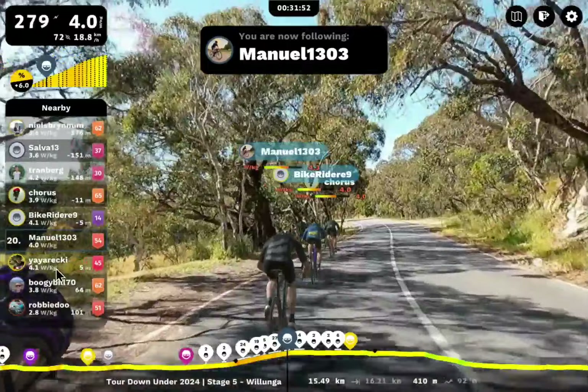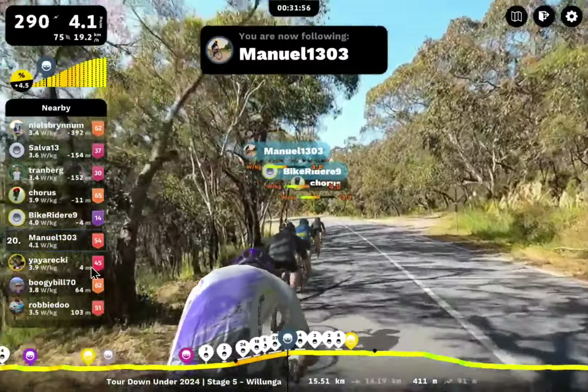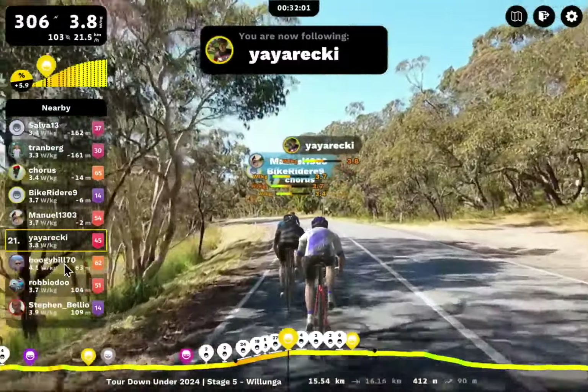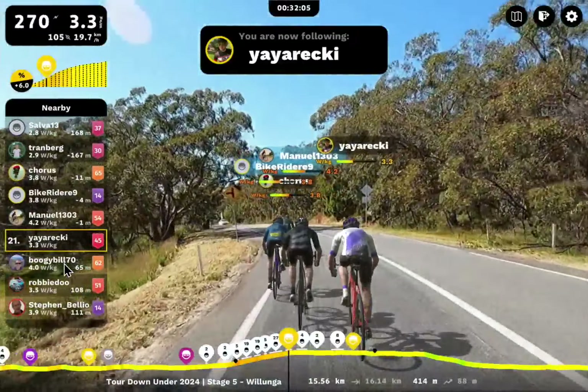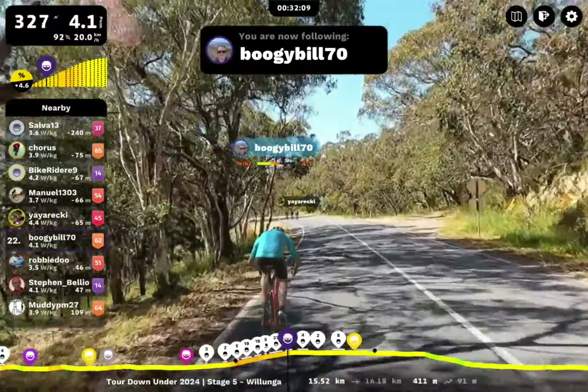Manuel 1303 being pursued by Yaya Recky — I love this name, I love saying Yaya! So they're coming up to the paint too. We've got Boogie Bill, not that far back either — Boogie Bill 70 moving along very nicely. Robbie Dew. Stephen Belio. Muddy PM. Here's Hellcat 2020. Oney's making a move around Hellcat right now.